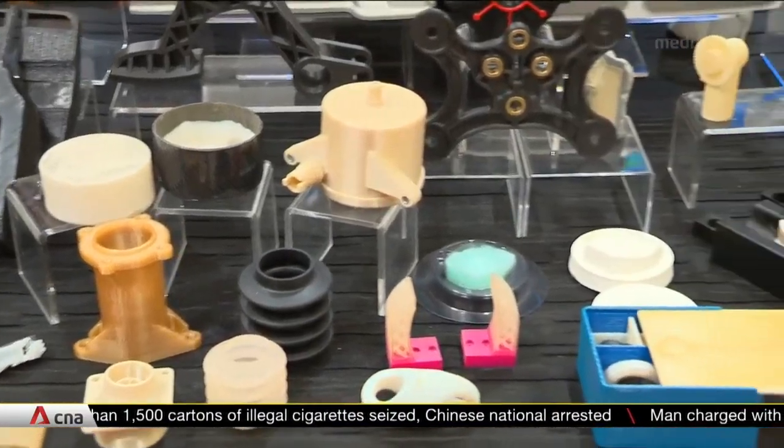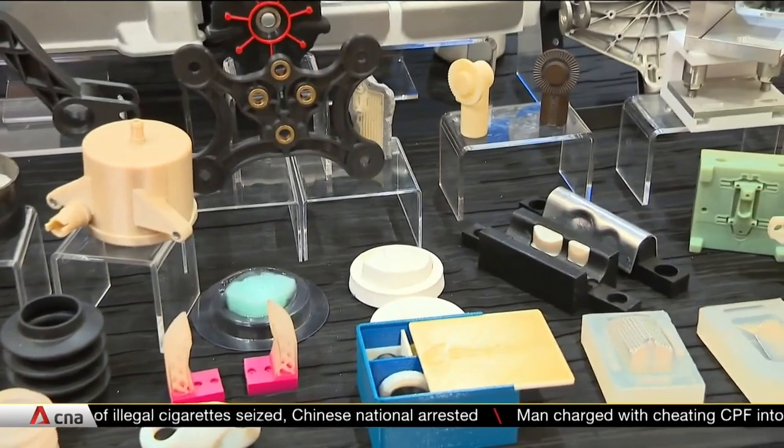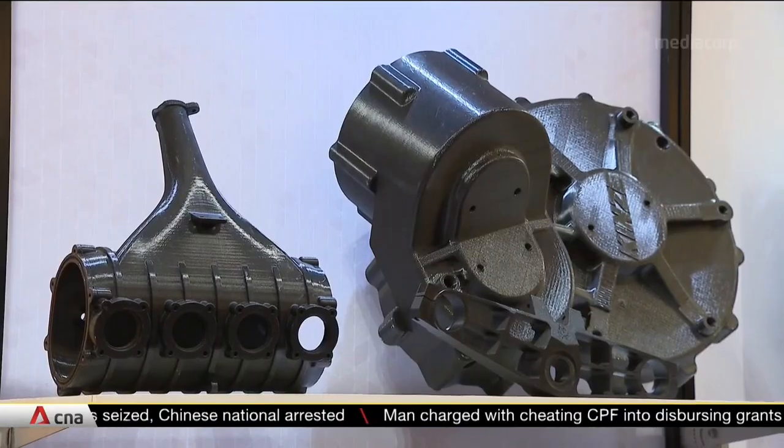If you are a start-up that requires investment, we actually have curated an investor network that are interested in these hardware, very relatively advanced manufacturing space.